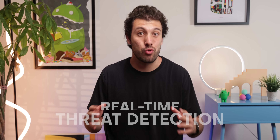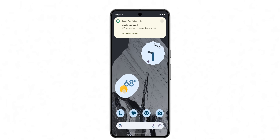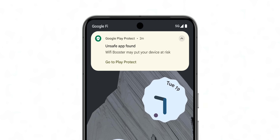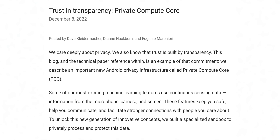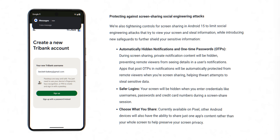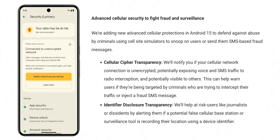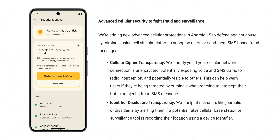The fight against scams, fraud, and malicious applications is getting stronger as Google is implementing real-time threat detection via Google Play Protect. This uses on-device AI that will monitor, analyze, and pick up on strange and suspicious behavior, warning users about it or completely disabling the app if deemed necessary — all without collecting user data. Other protections for notifications containing sensitive information, one-time passwords, unencrypted cellular connections, and more are coming as well.